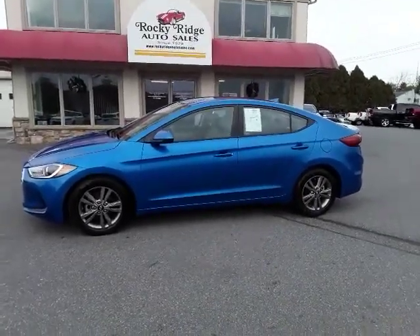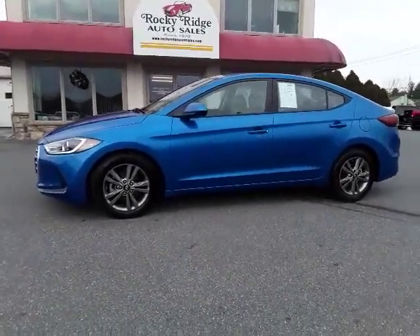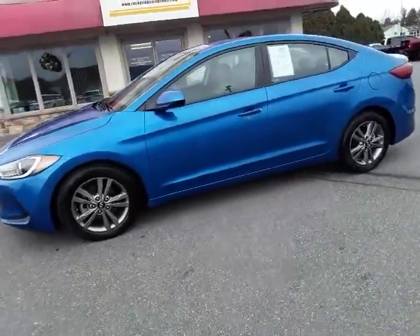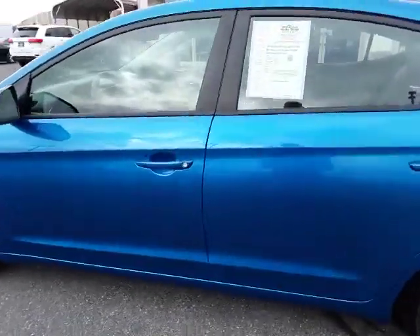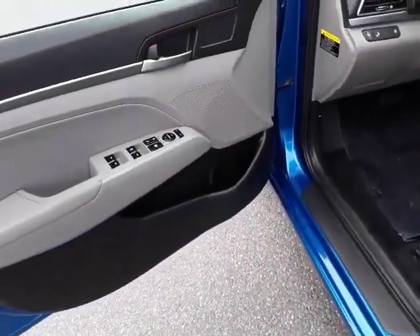Hello and thanks for checking us out today at Rocky Ridge Auto. Today we're showing you our 2018 Hyundai Elantra. It comes in electric blue with a gray cloth interior. This 2018 is loaded with a lot of nice features.